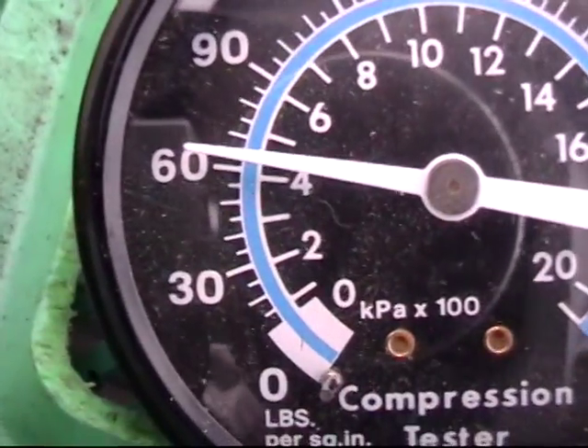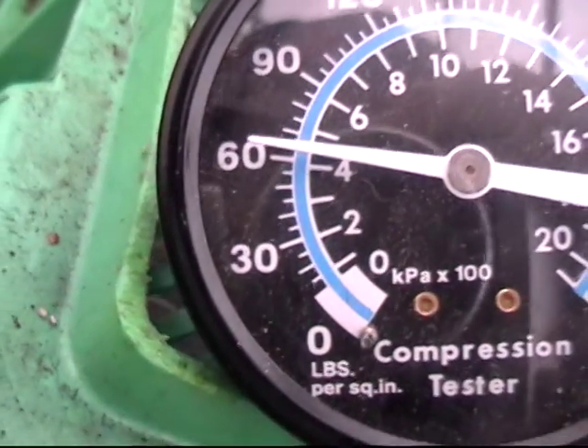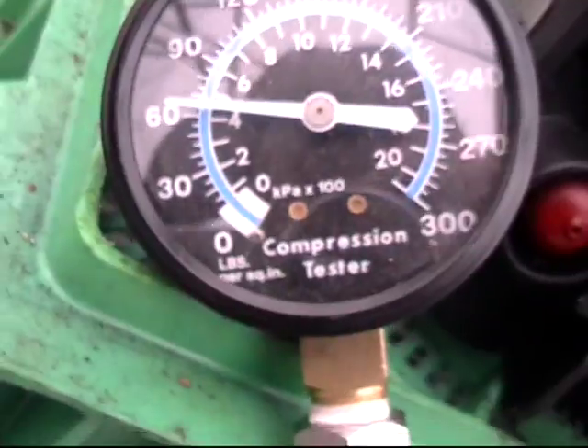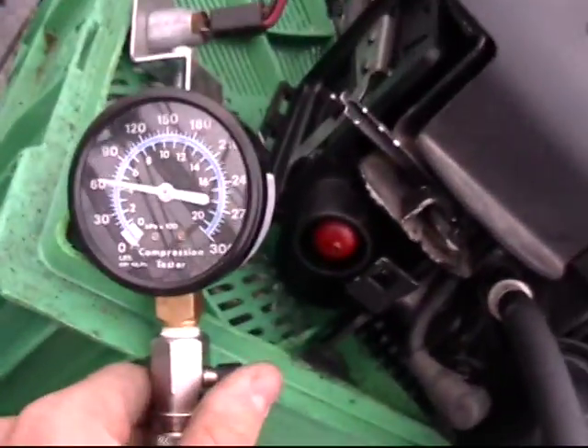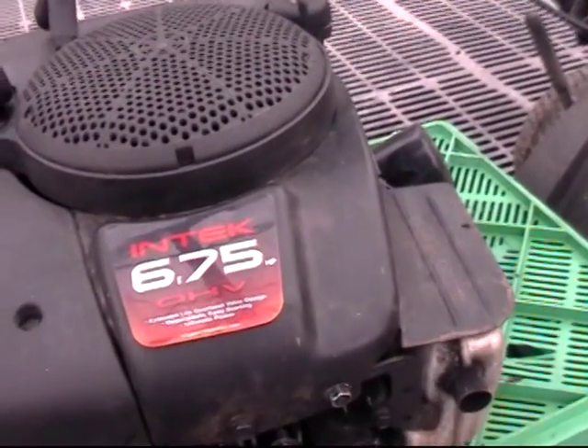It's been about a minute and it's dropped about 5 PSI, so it's holding pretty good. That's the compression test — seems to hold pretty good and reads 70 PSI.